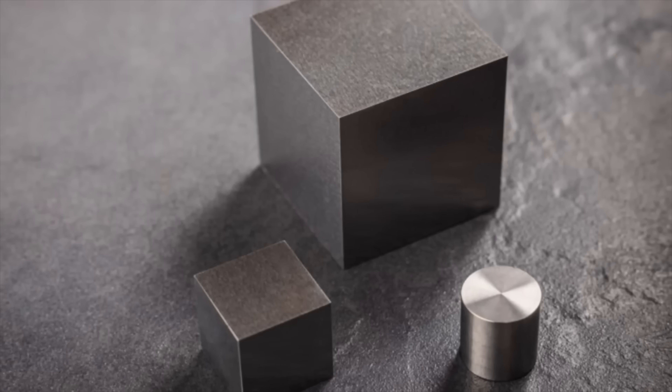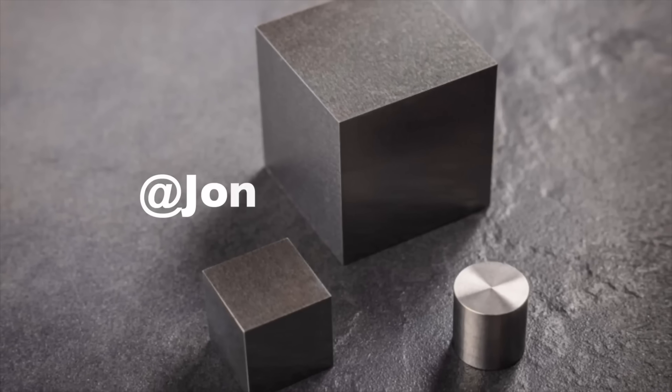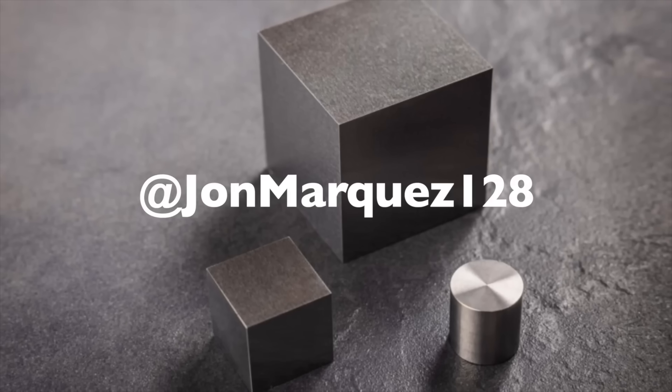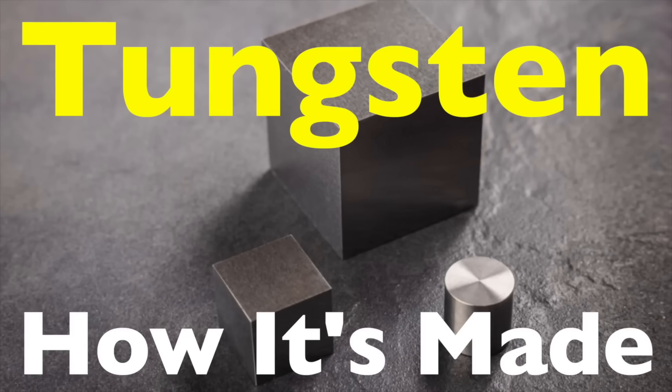Welcome back to History of Simple Things. Today's topic comes from one of our viewers, John Marquez. Thanks for the suggestion. You asked: how is tungsten made?